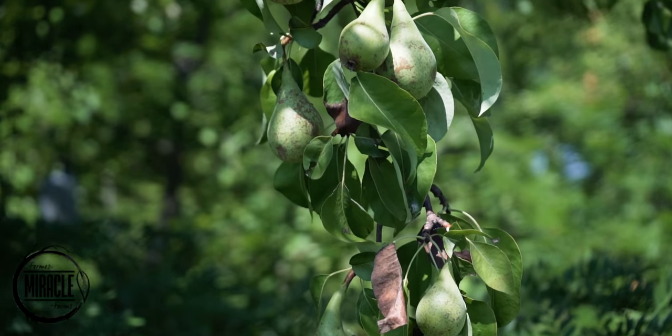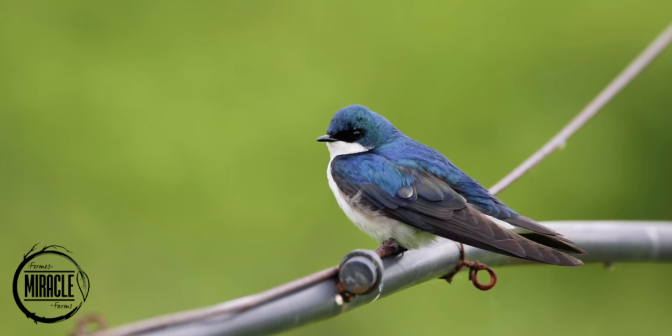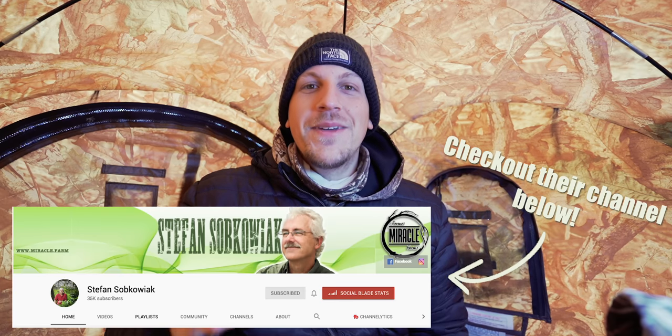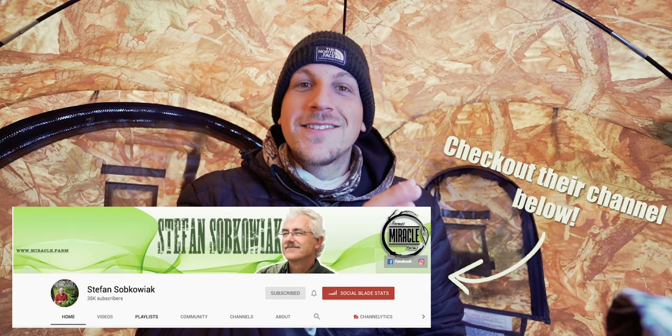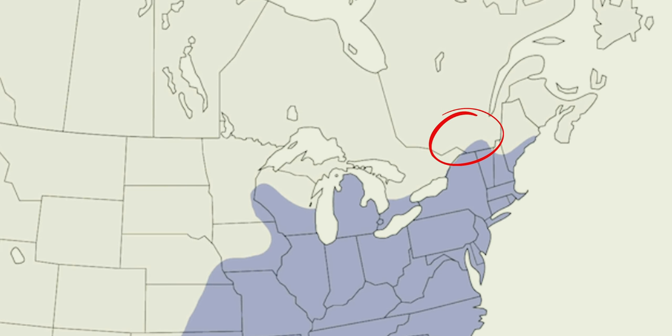Welcome back to the channel everybody. Today I'm at Miracle Farms, which is my girlfriend's family's permaculture orchard here in southern Quebec. The main reason I'm here is because there's an awesome bird outside — a tufted titmouse. Although I can drive south of the border and see plenty of them, here in Quebec they just barely peek into the range, so it could be a really tricky bird to see otherwise.